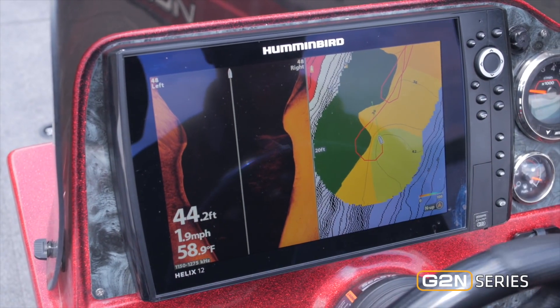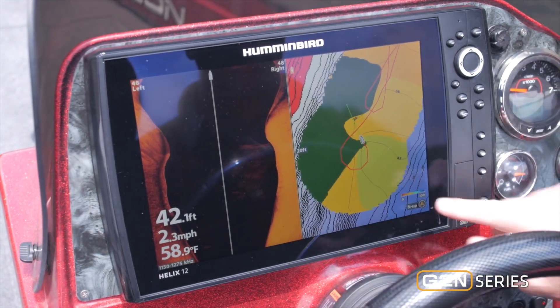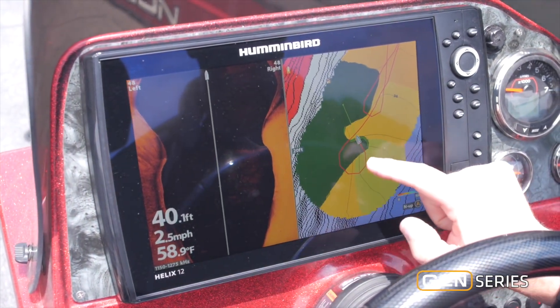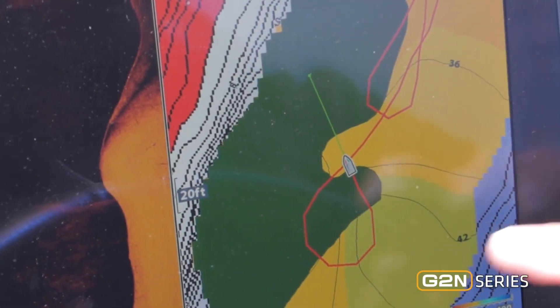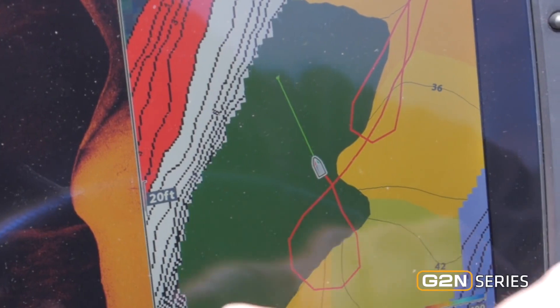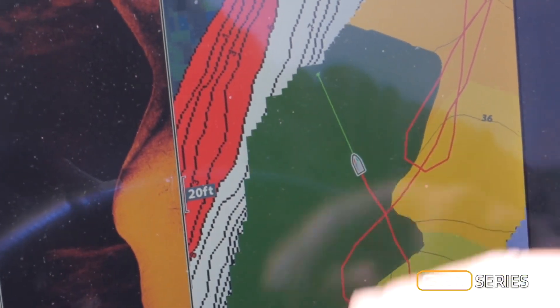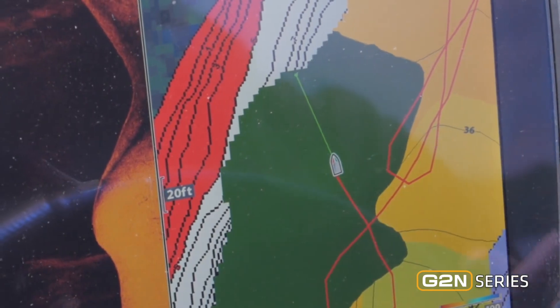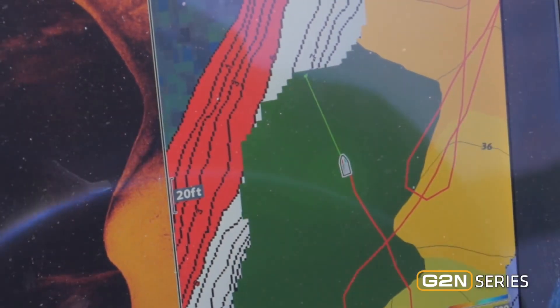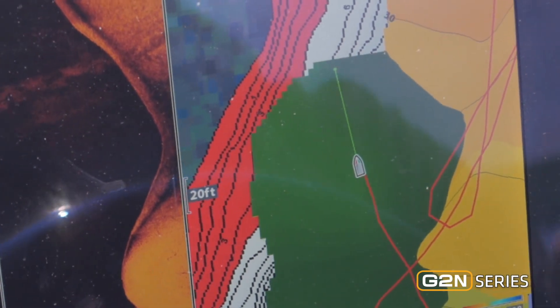The Humminbird Helix Gen 2 units come with another new part of AutoChart Live that will help you find weed lines — it's called Vegetation Live. I'm actually building a custom detailed digital lake map and I'm mapping an entire weed bed. This was not on the map; it's a deep water weed edge, and sometimes those change positions throughout the year. But now if I create a map, I know exactly where that weed line and the edge is any time I want to go find it.